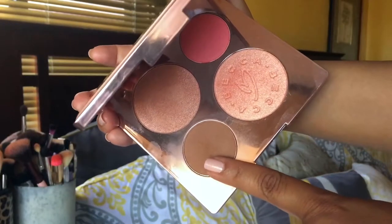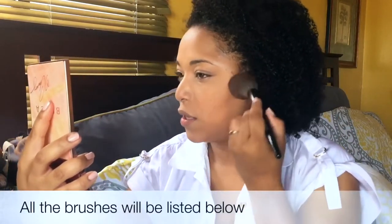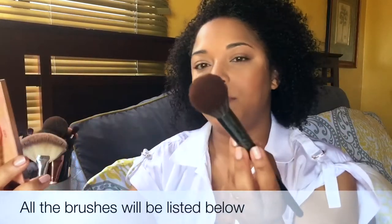First thing we want to do is go into the bronzer, which is called Malibu Soleil, and bronze the face. I'm going to use my Morphe E3 — this bronzer is really pigmented, so I will stamp it on and then buff it out. I really like this brush because it's kind of tapered — it just warms things up perfectly. It's not too dark and not too gray; it gives a nice warmth on my skin, and I'm even able to contour my nose with it.